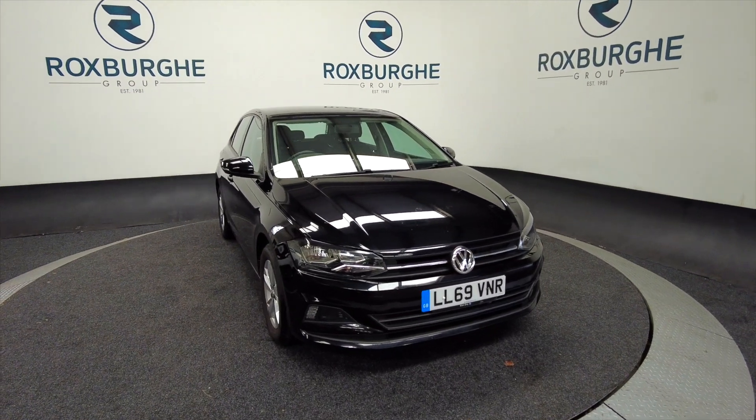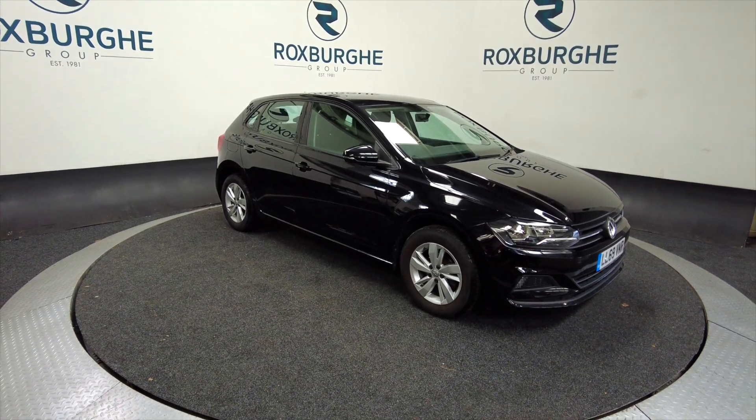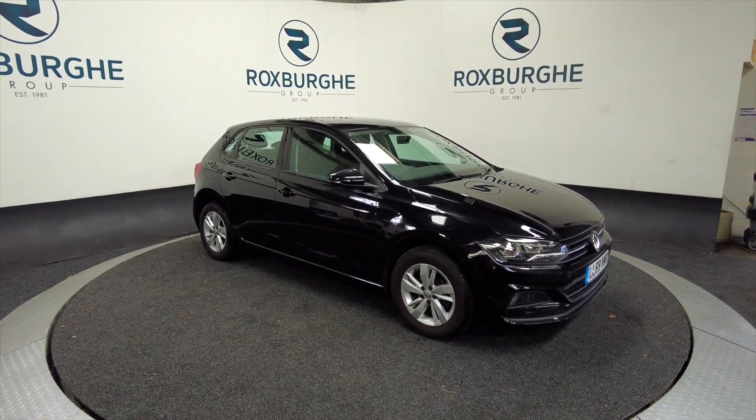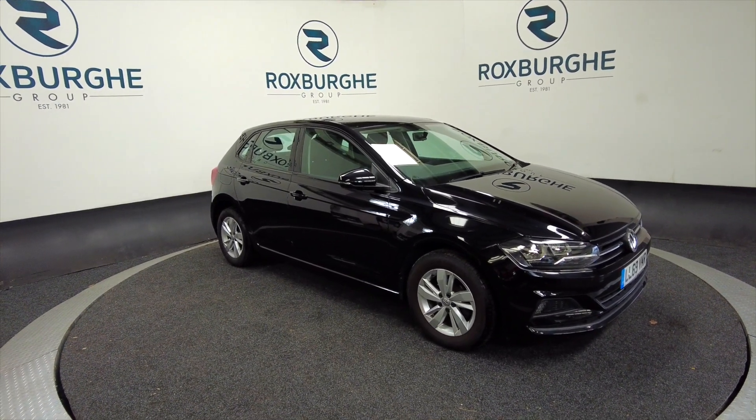It's on a 2019 plate. It's a petrol, five-speed manual and you can look at over 51 miles to the gallon with this car combined, so it's very economical for a small car.